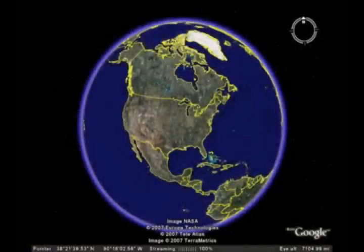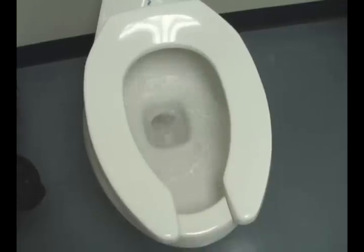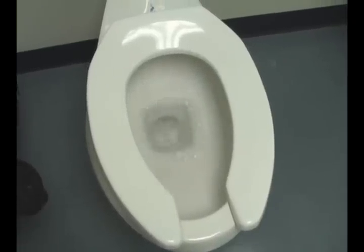Far above the surface of the earth, water molecules change from vapor to liquid and fall to the earth as rain. This rainwater flows down through mountain streams to a large reservoir, which serves as drinking water for the county. At this point, the water begins its return trip to nature.